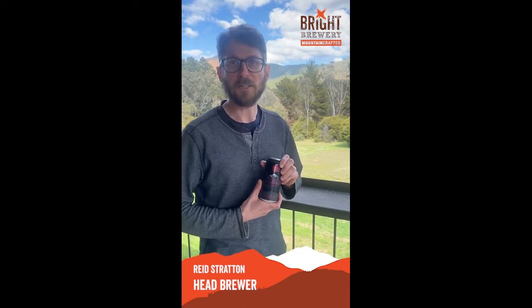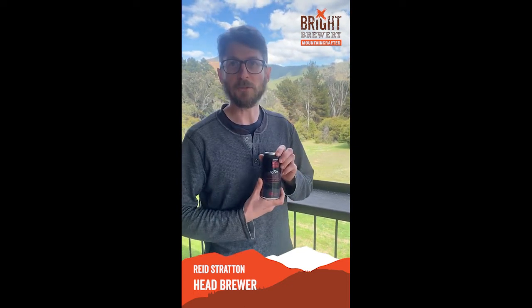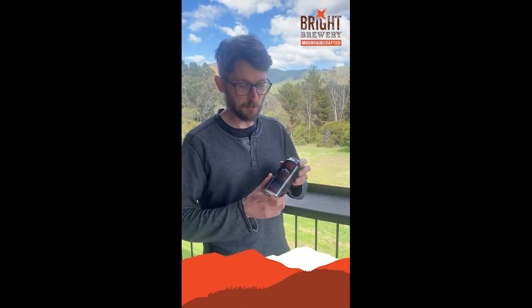Hi there, this is Reed from Bright Brewery, just here to introduce our newest project, which is our Infinite Barrel Age Imperial Stout. This is a really special beer that has taken three years to produce, and it has been a very roundabout path to get here.